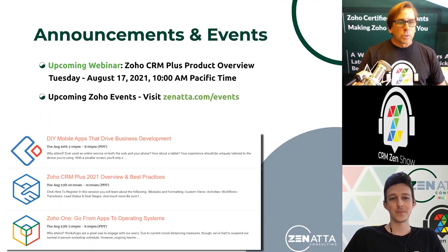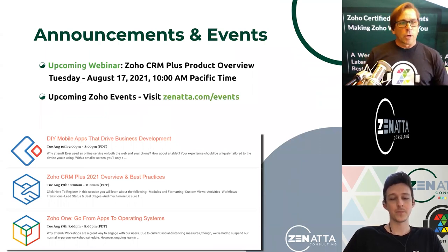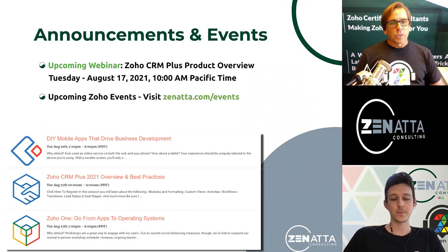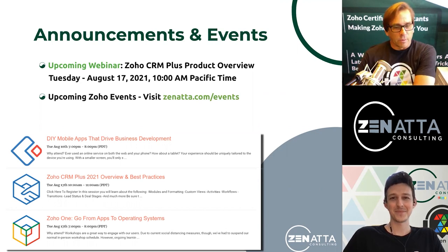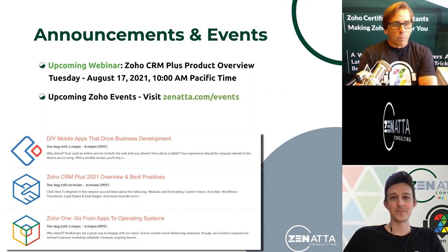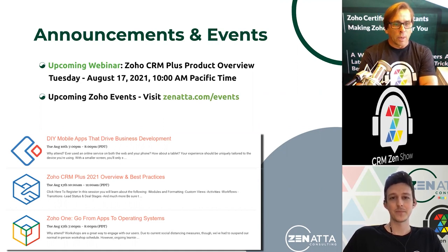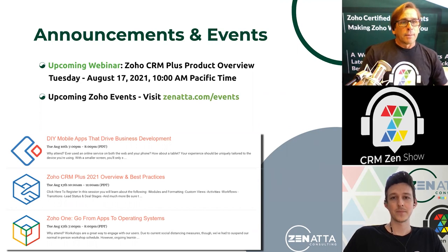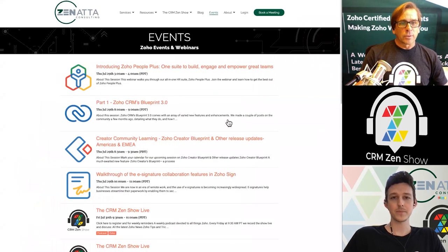We'll start out as usual with our announcements and events. We have our upcoming webinar on Zoho CRM Plus, our product overview. I wonder if it's going to be as popular as our Zoho One product overview was — that was rapidly, I think we've got 11 plus thousand views this year in the last six months. But we're going to go through every single thing that is in CRM Plus and why you may want it. And as always, we've got other events coming up. If you're interested, you can head over to zanata.com/events.